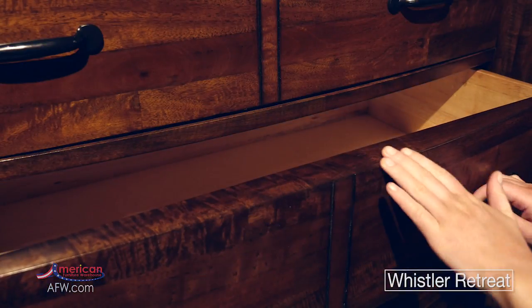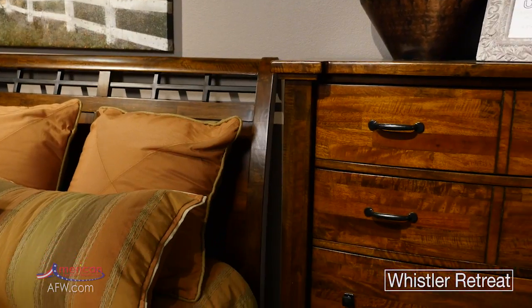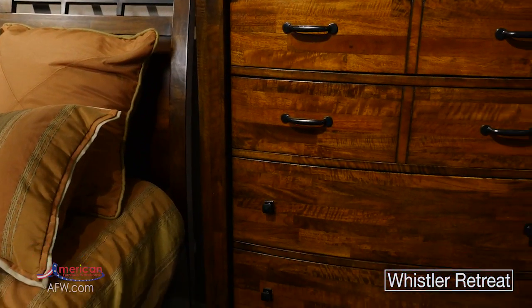Floating tops and curved drawer fronts on the dresser, chest, and nightstand give this collection an updated feel, making it perfect for a wide range of decor styles.